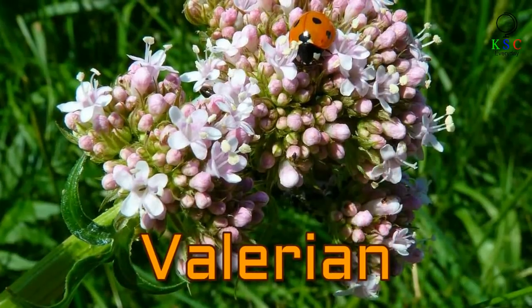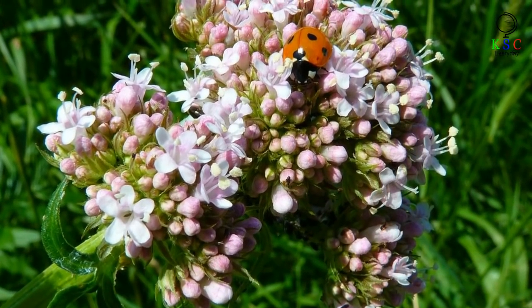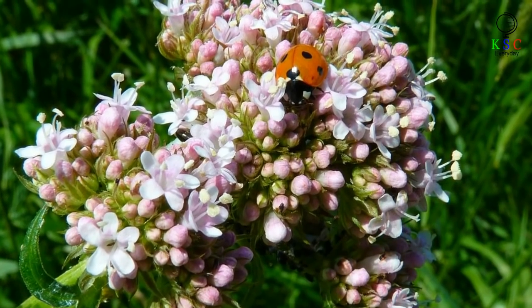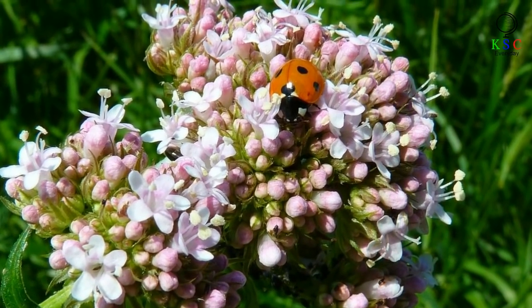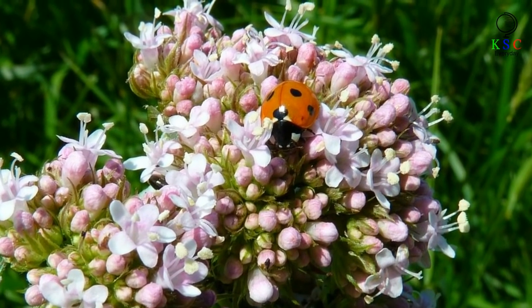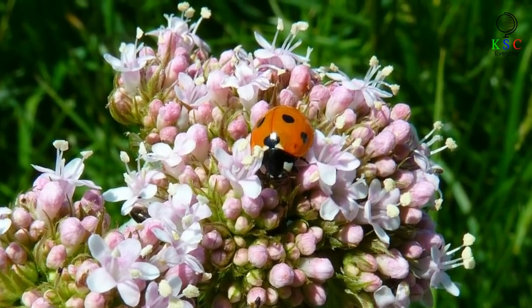Pop a valerian plant on your bedroom windowsill and you'll have no trouble drifting off. All the way back in ancient Rome, physicians prescribed the plant's root to treat insomnia, an application that modern studies have proved to be correct. And valerian's colorful, scented flowers make it one of the prettier plants to have around your home too.